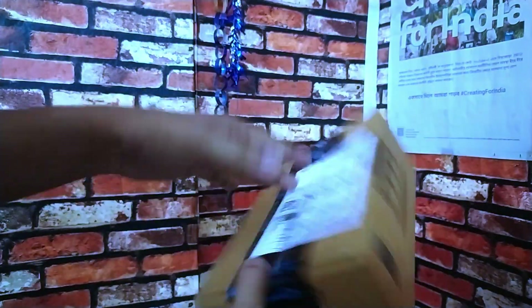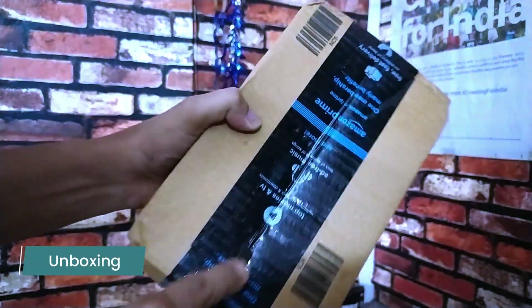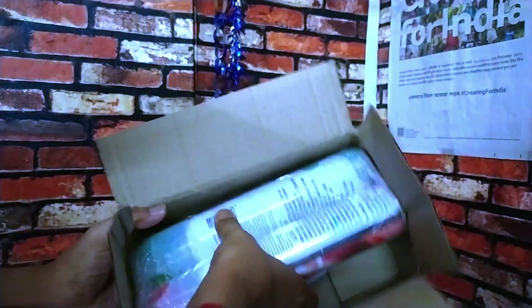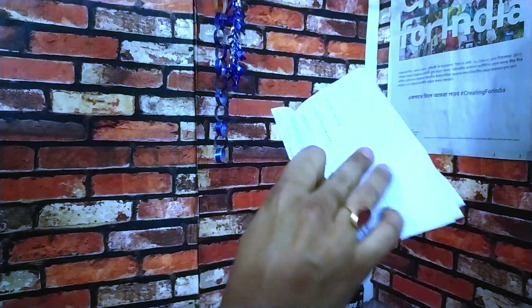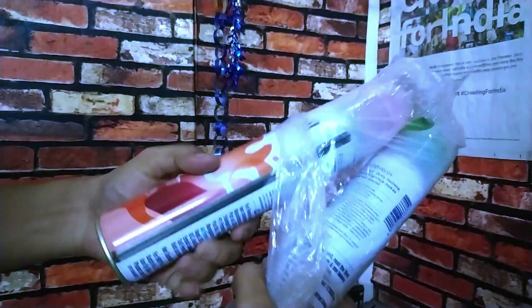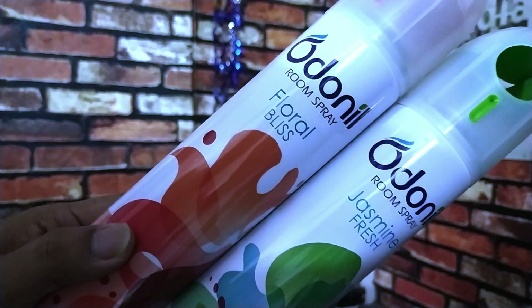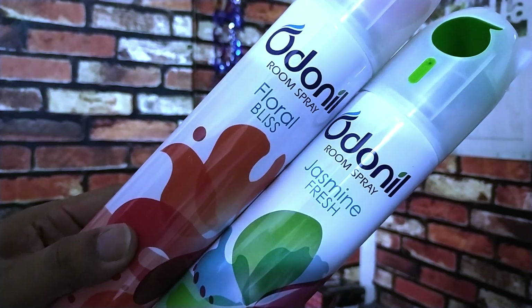This is my product. Let's see how the packaging is available. Let's unbox it. This is the invoice. We have opened the room spray.